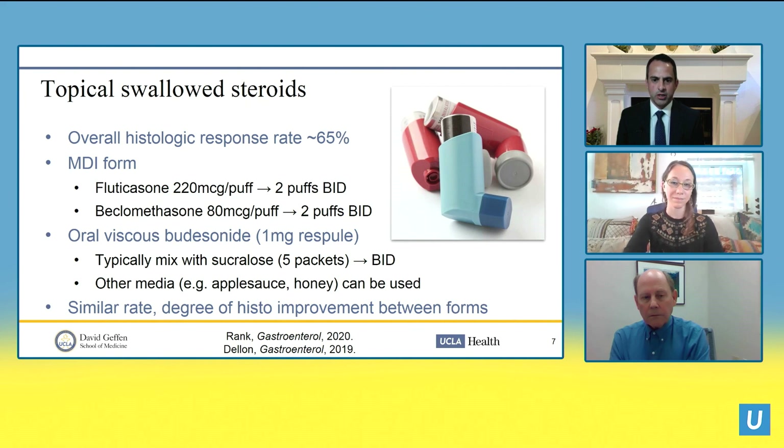The budesonide preparation uses five sucralose packets with one milligram respial, taken twice a day. Many patients find the taste unpleasant. Other media described in the literature include applesauce and honey, though in smaller numbers. Overall, the metered dose inhaler and viscous budesonide have a similar rate and degree of histologic improvement.